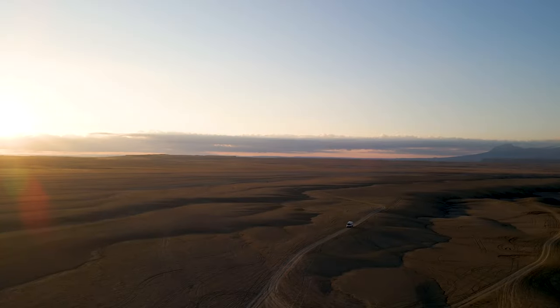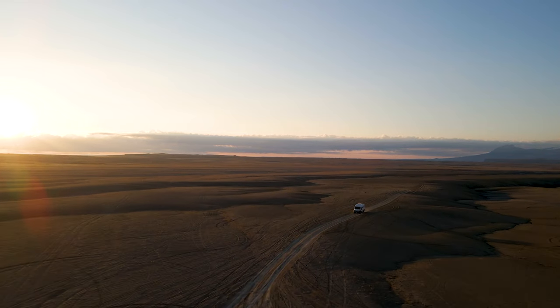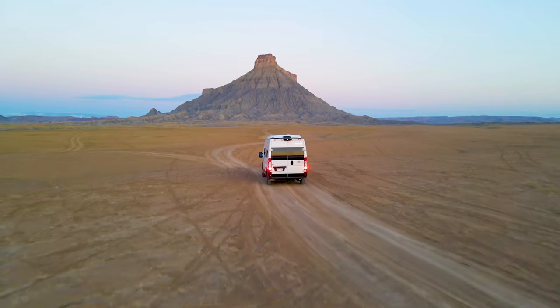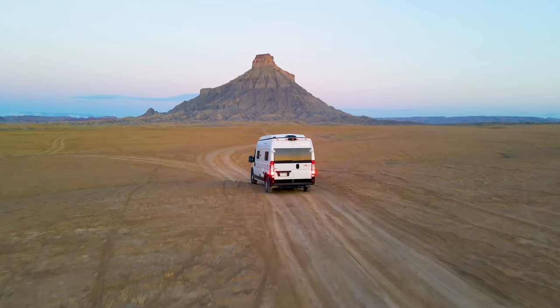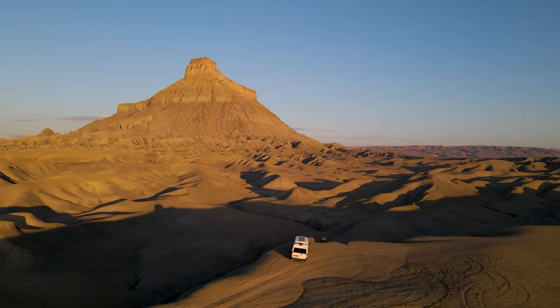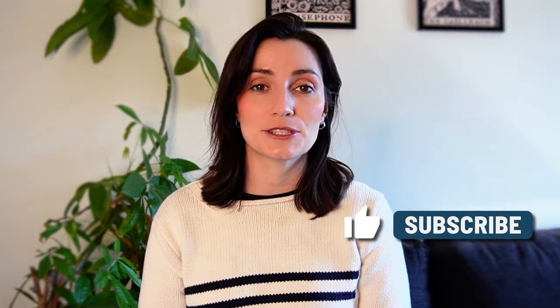And there you have it — those are our top tips on how to make more money on your RV rental listing. By following these tips, you'll be on your way to maximizing your potential earnings and providing a great customer experience. Remember, this doesn't happen overnight — being in the RV rental business is about learning, growing, and adapting to this ever-changing market. If you liked this video, make sure to hit that like button and subscribe to our channel for more tips and tricks. All right, have a good one — happy renting!